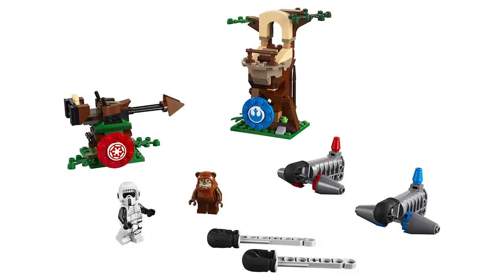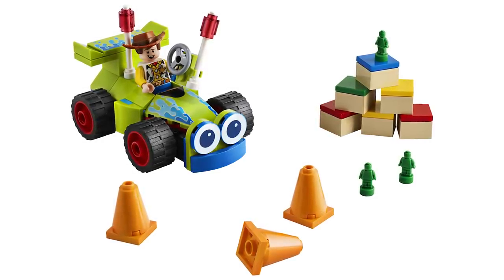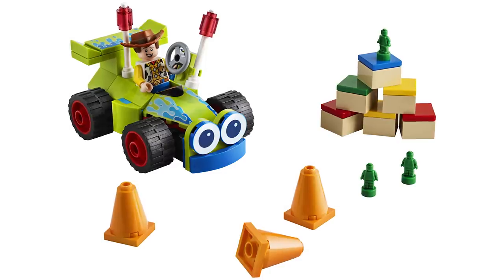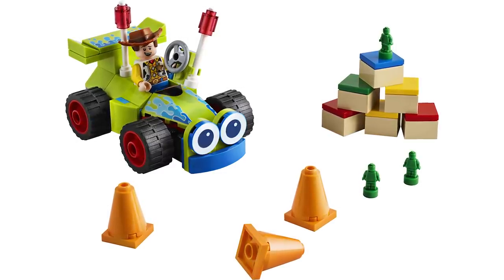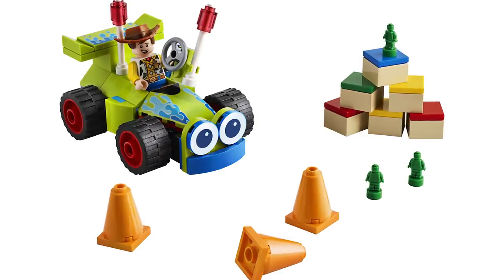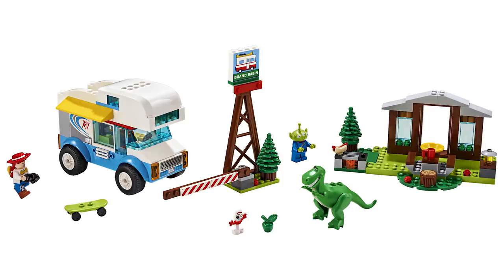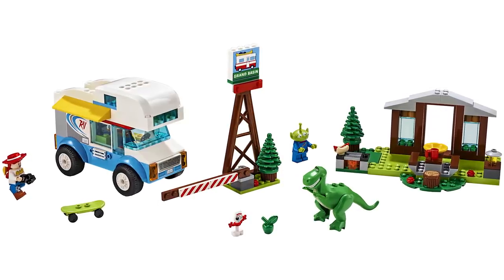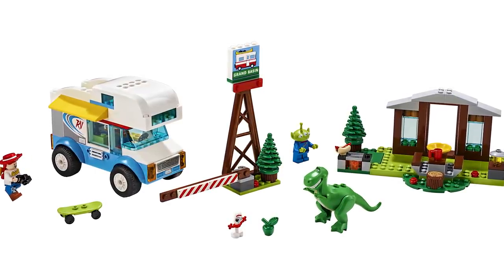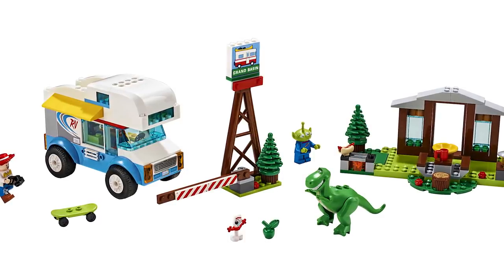The official set images for Toy Story 4 have been released. Starting out small, we've got Woody's RC — 69 pieces, $9.99 USD. And I love the use of the micro figs as green army men, that's awesome. These are kind of junior sets actually, now that you get a closer look at them — they're very, very simple. This is the RV Vacation, 178 pieces, $34.99 USD. So yeah, definitely junior prices there.